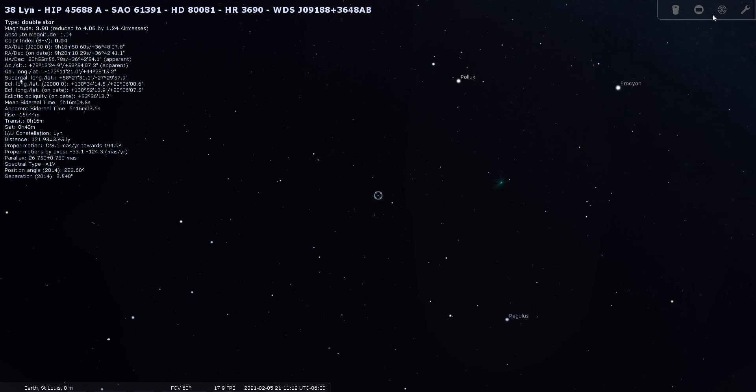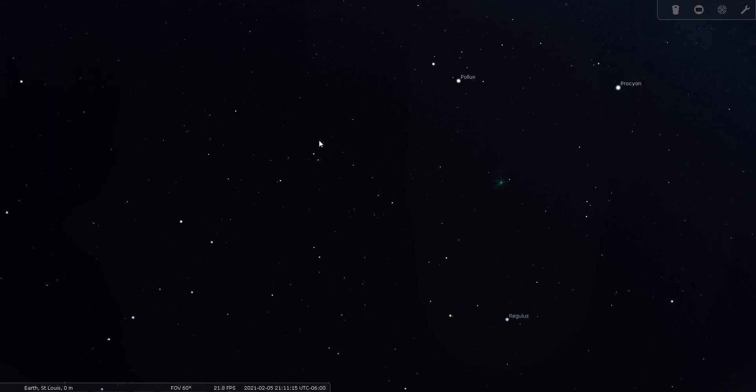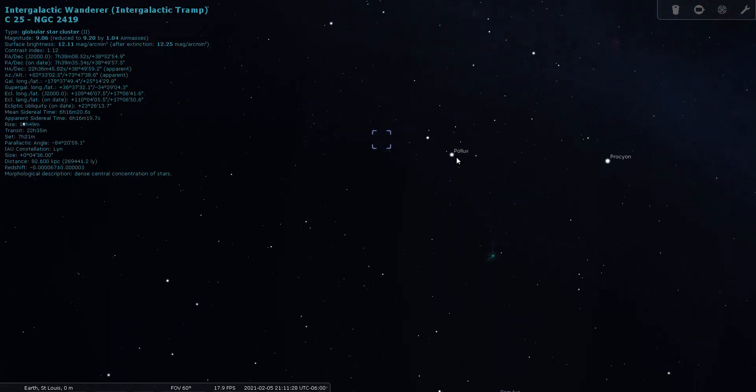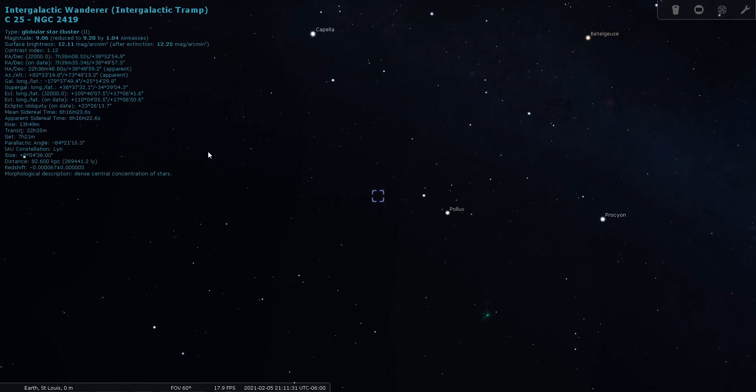I promised you a globular cluster and you're going to get one — this is one of my favorite deep sky objects. It's NGC 2419. The name of it is the Intergalactic Wanderer, or Intergalactic Tramp. Its distance is why I'm so fascinated by it: it's 270,000 light years away. There are galaxies millions of light years away, but here's why this one fascinates me.